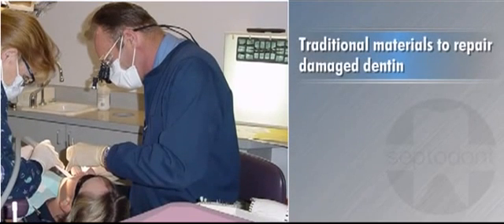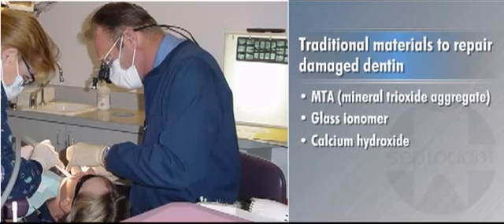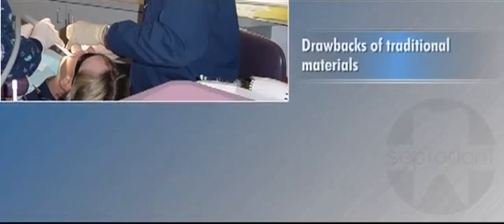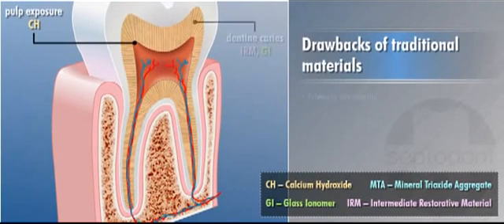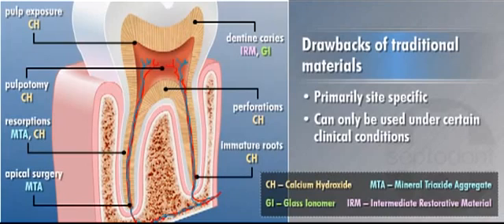When repairing or restoring damaged dentin, dentists have a variety of materials to choose from, including MTA (mineral trioxide aggregate), glass ionomer, calcium hydroxide, and conventional IRM. While these materials have all proven effective in clinical situations, they are primarily site-specific and can only be used under certain clinical conditions — some are designed to repair dentin in the crown while others are for repairing dentin in the root system.